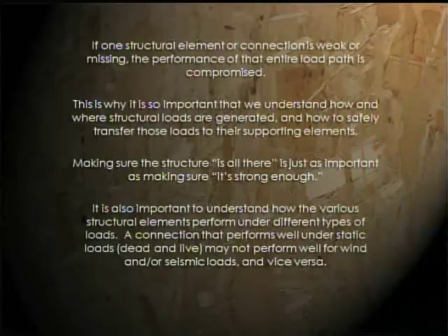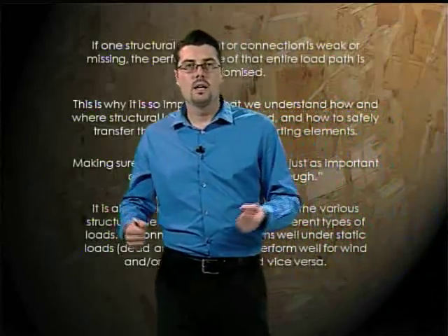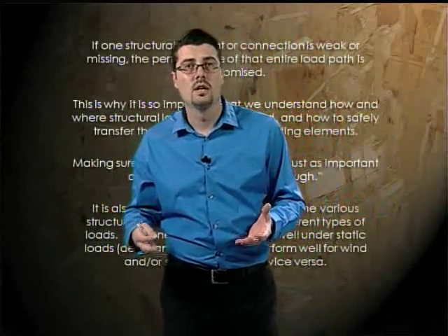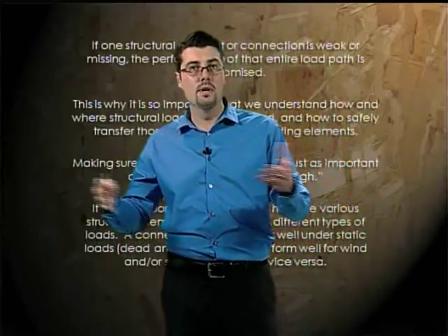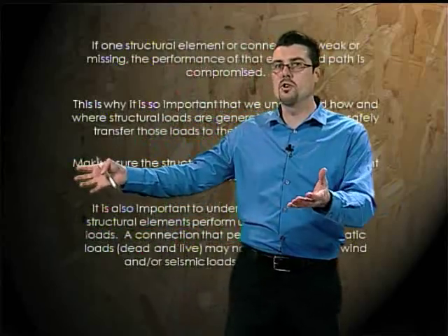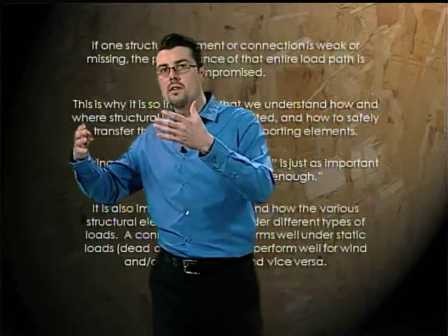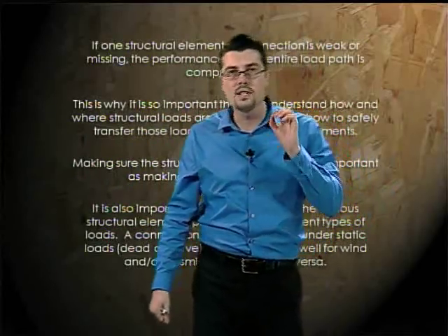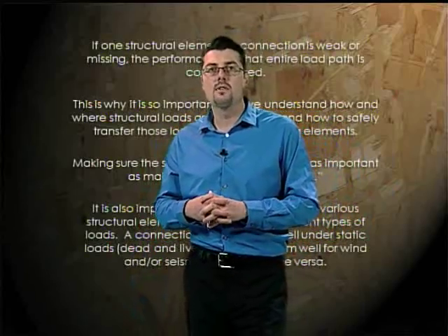Making sure a structure is complete is just as important as making sure it's strong enough. A lot of times on a job, a building inspector will find the structure is missing some important connections. The builder might say, 'I've got all this additional shear wall here — why won't you pass it?' The reason is that providing a stronger part of a connection in one place doesn't make up for something missing in another place. We're going to see real-world examples of that during these trainings.